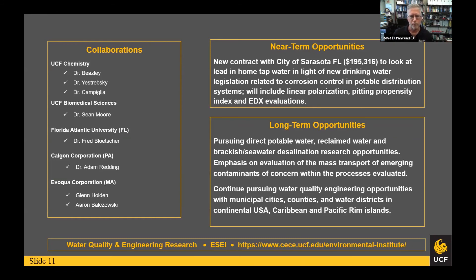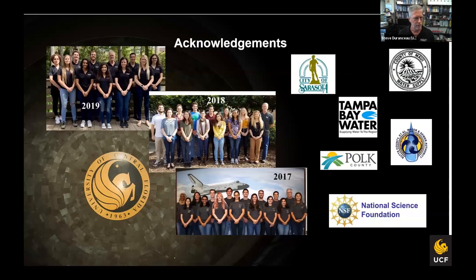We do a lot of work in Caribbean and Pacific Rim islands. This slide shows three of last year's research groups and some of the work discussed today, along with acknowledgments of the sponsors we work with.